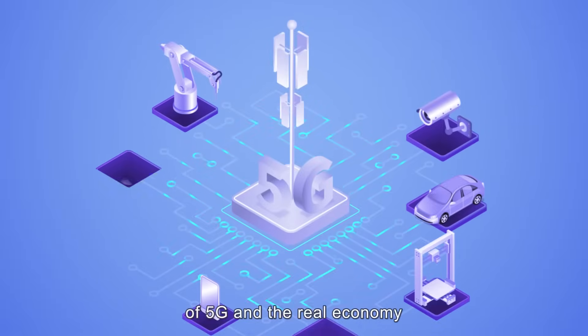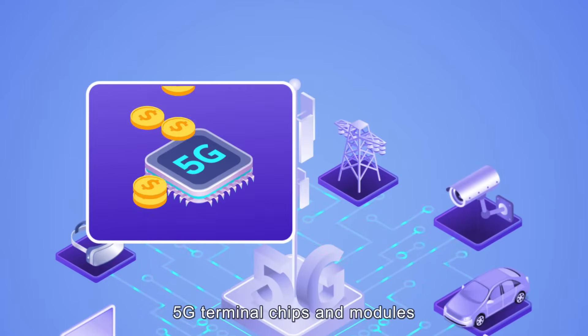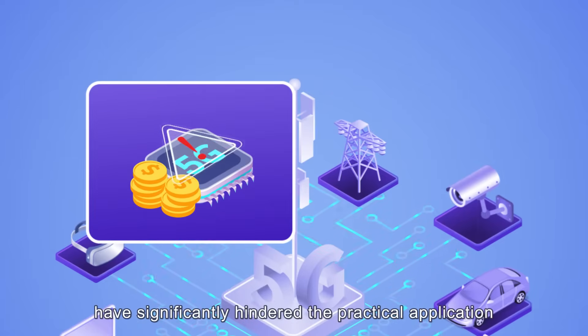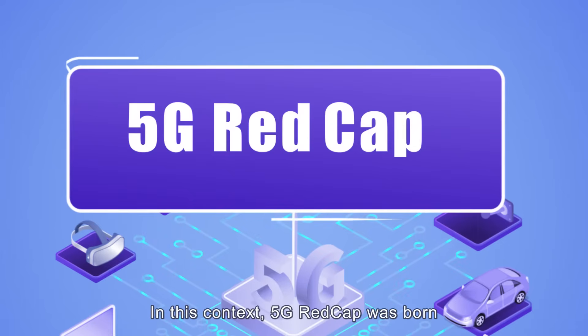With the deepening integration of 5G and the real economy, the high costs associated with 5G terminal chips and modules have significantly hindered the practical application of 5G in vertical industries. In this context, 5G REDCap was born.